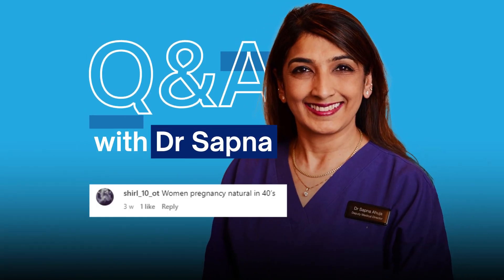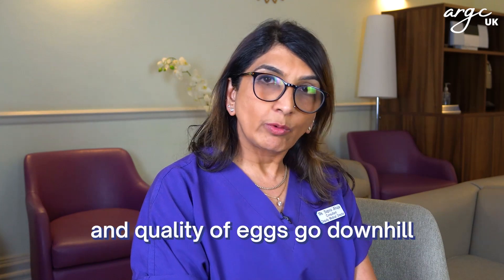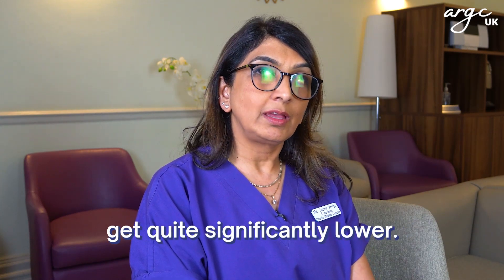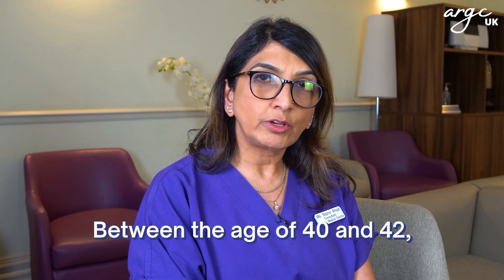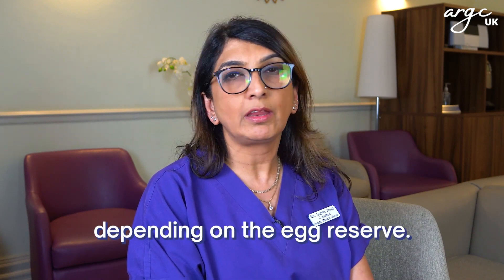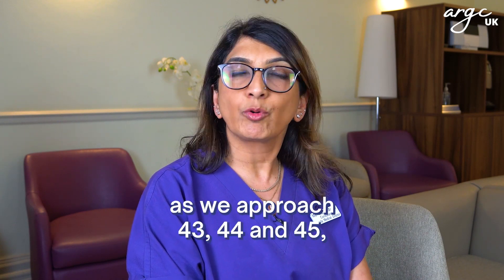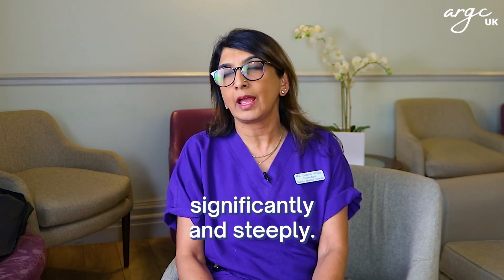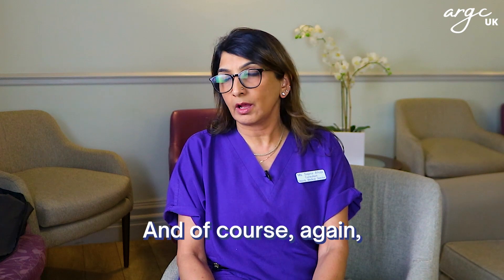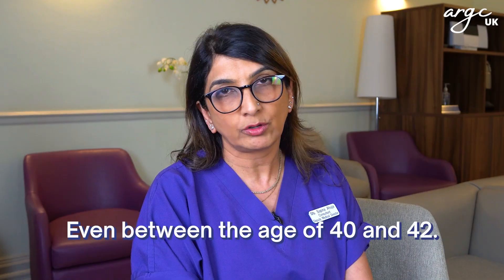Women and natural pregnancy in the 40s: when we are in the 40s, the number and quality of eggs go downhill and the chances of pregnancy get quite significantly lower. Between the age of 40 and 42, there is a reasonable chance for some women depending on their egg reserve. But over the age of 42, as we approach 43, 44, and 45, the chances go down quite significantly and steeply. It does depend on an individual woman's egg reserve, even between the age of 40 and 42.